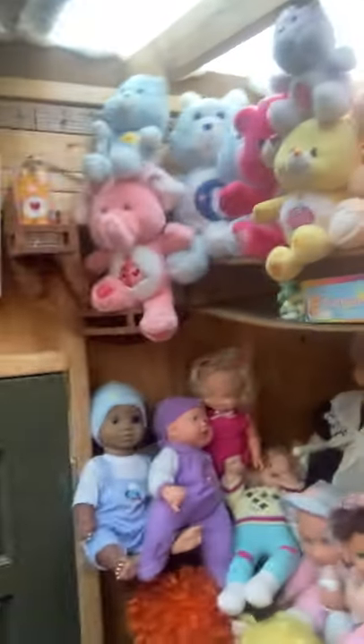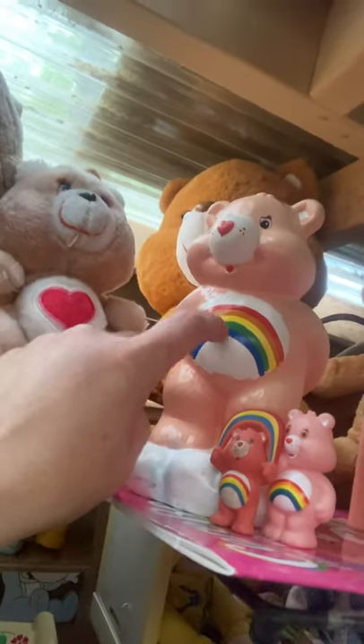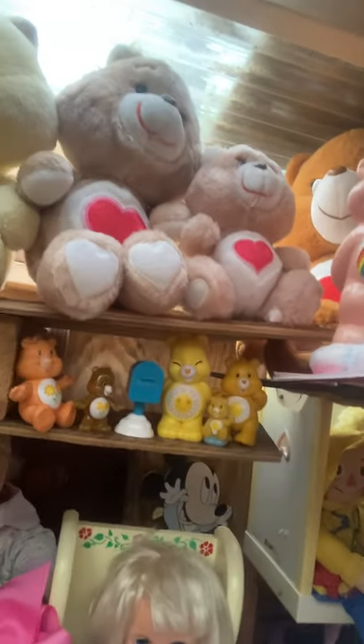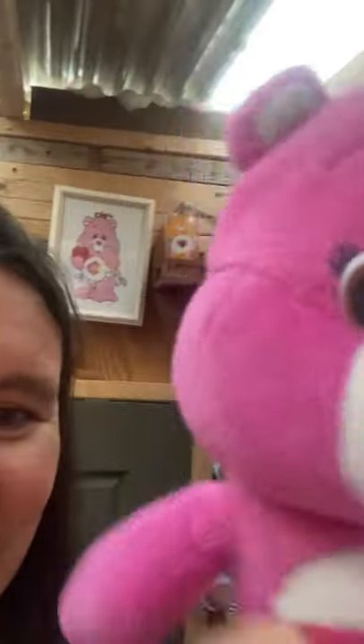So this right here is Cheer Bear. Cheer Bear is back here now — this one has the clink effect, so he's not very pettable because he's made out of ceramic. But this Cheer Bear, you can pet. I like to find things used rather than buy new, and I actually found this particular Cheer Bear yesterday at the consignment sale we have in our town twice a year.